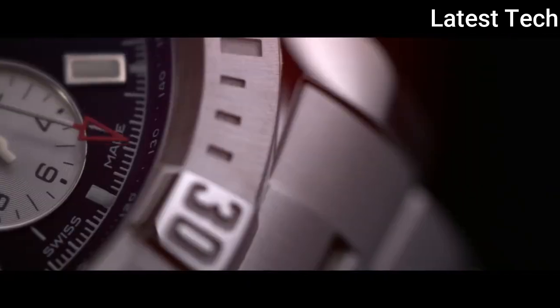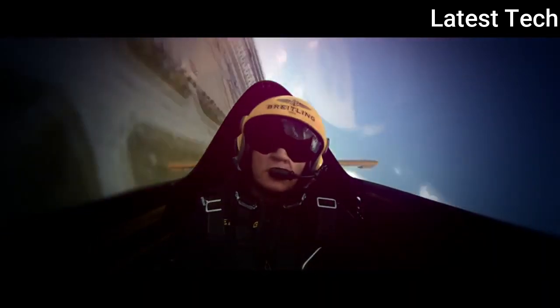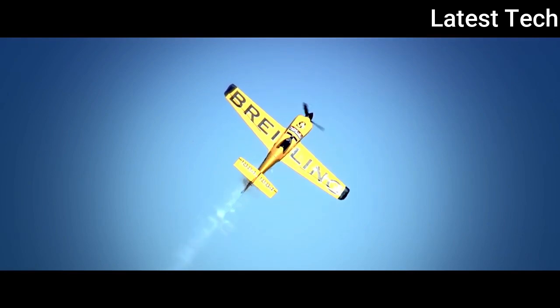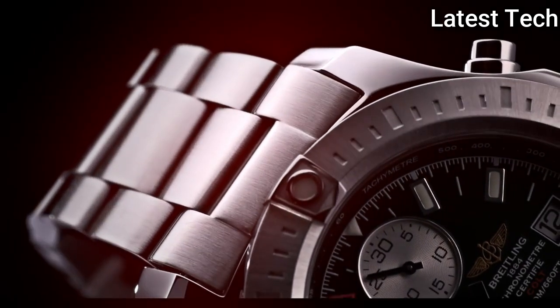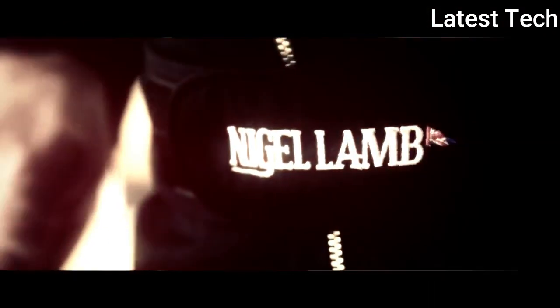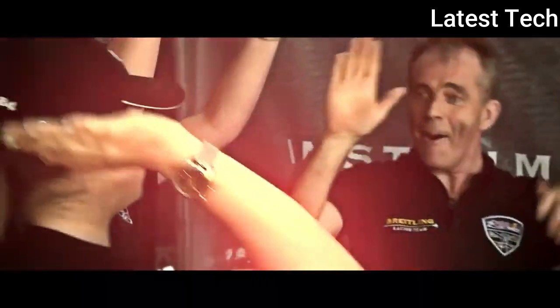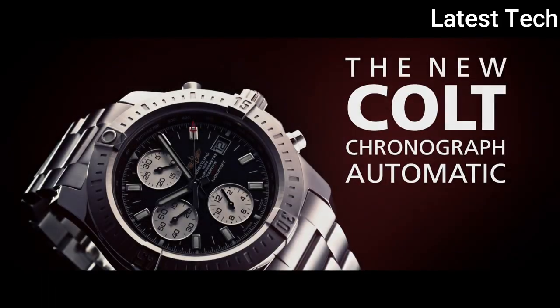Product key features: Item shape round; dial window material type sapphire crystal; display type analog; clasp deployment clasp; case material stainless steel; case diameter 44mm; case thickness 16mm; band material stainless steel; band width 22mm; band color black; dial color black; calendar date; special features chronograph; item weight 16 ounces; movement Swiss automatic.